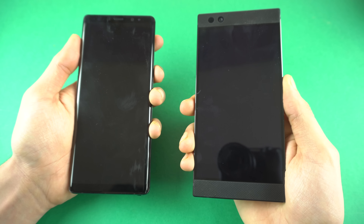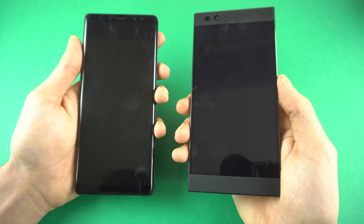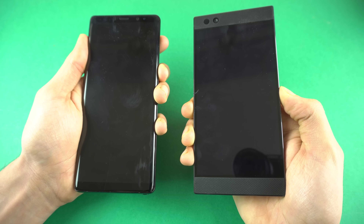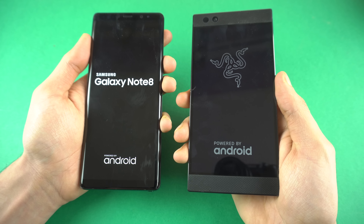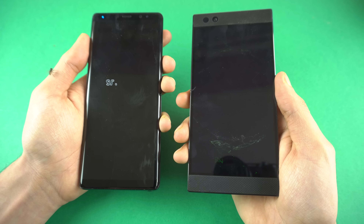It's time to boot up both phones at the same time. We have the power button right here. As always, we're going to start off with a boot-up test. Let's go in three, two, one — boom. The Razer logo comes up first compared to the Samsung Galaxy Note 8, but we all know the Note 8 picks up the pace later.